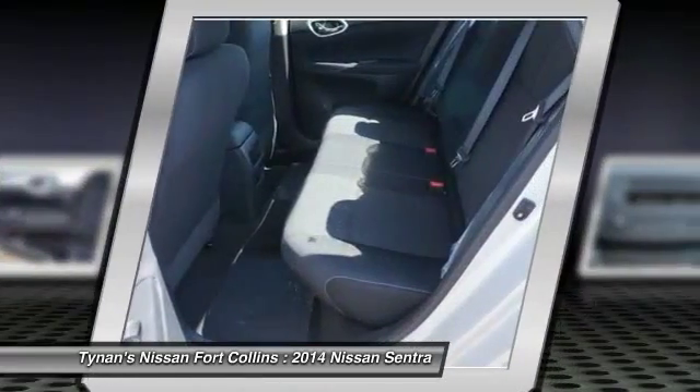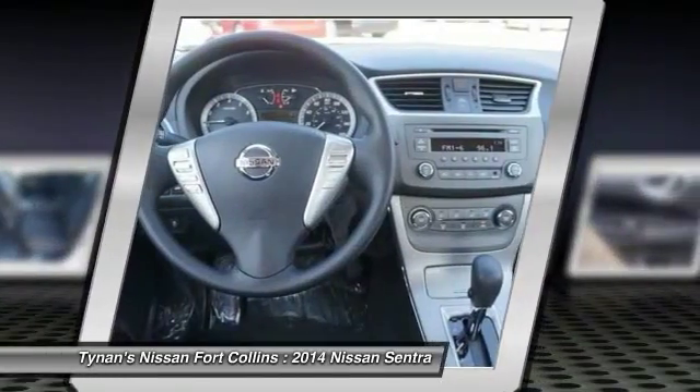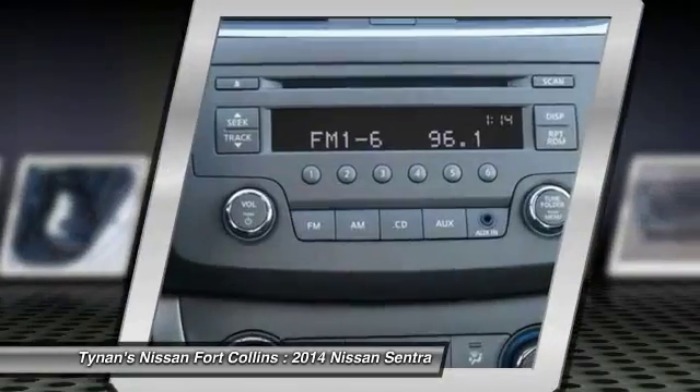Passenger airbag, power windows, remote power door locks, trip computer, speed proportional power steering.